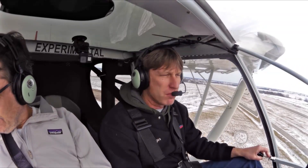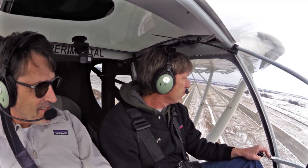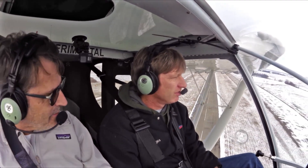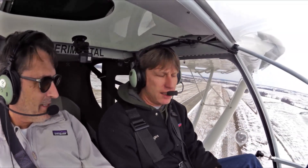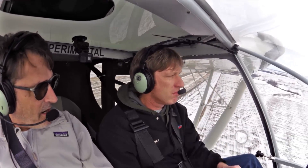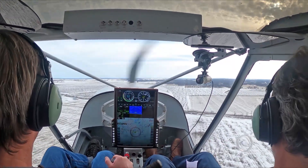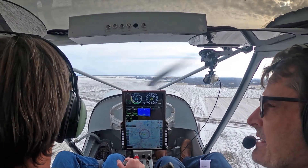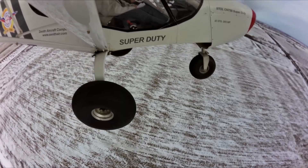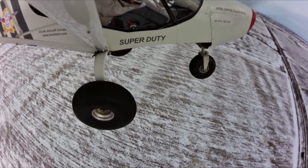Reviewing STOL takeoff videos from STOL competitions, it's always entertaining. The takeoffs are nice and short, but the landing is really where the skill is at. Because as you saw, even an incompetent pilot — even if it took you a little longer — it would still be extremely short. As we can see, we've got a bit of snow cover out here — definitely more of a winter field.